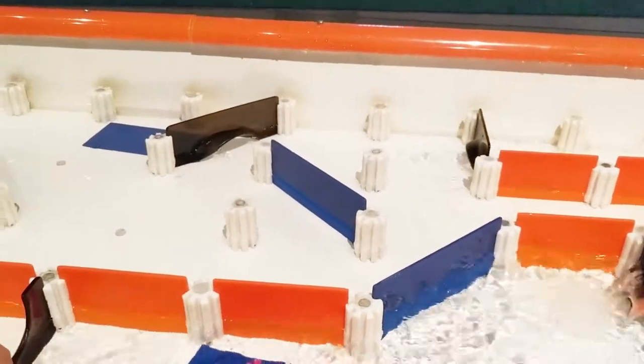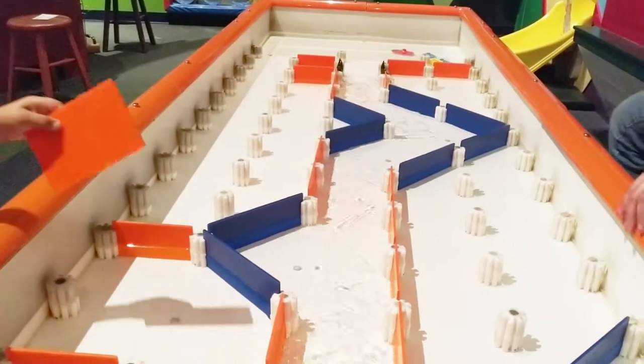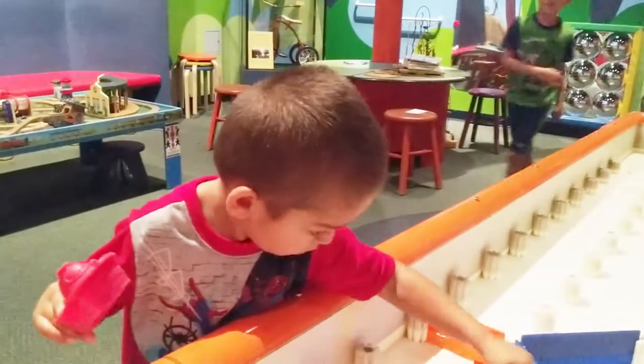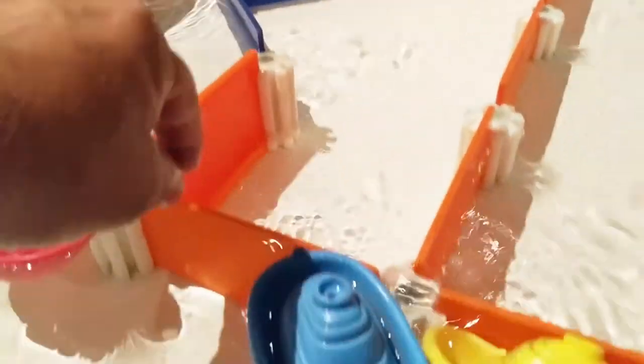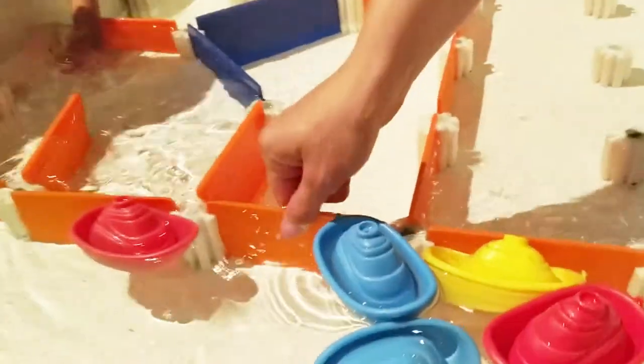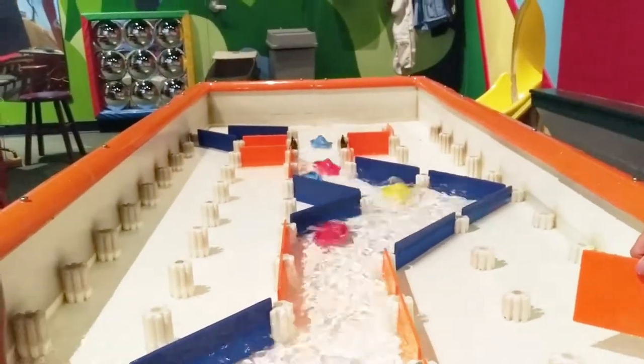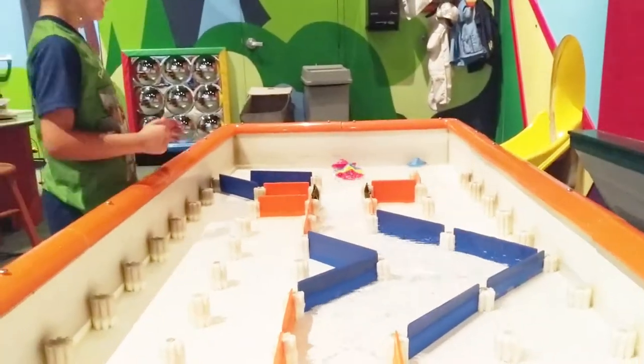That is so cool. This is a super cool table where you can basically redirect the water and we're gonna have a race. It's gonna be Cyrus, Daddy, Zeeshan, and Randy. We're gonna pull this — go ahead, pull it up. Oh my god, look at that! Oh my god, that was a speed race! Let's see that one more time guys.